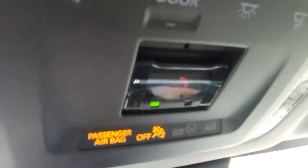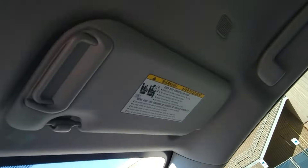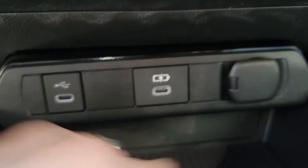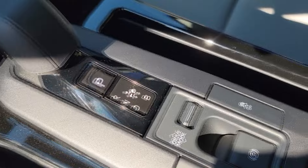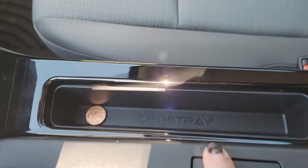This vehicle features an SOS button near the dome lights, so be careful not to press it if you're fumbling around at night. There are plenty of charging ports throughout the vehicle. In addition to standard features, Toyota has added a hidden compartment. There's also the option of a side tray with wireless charging for your phone.